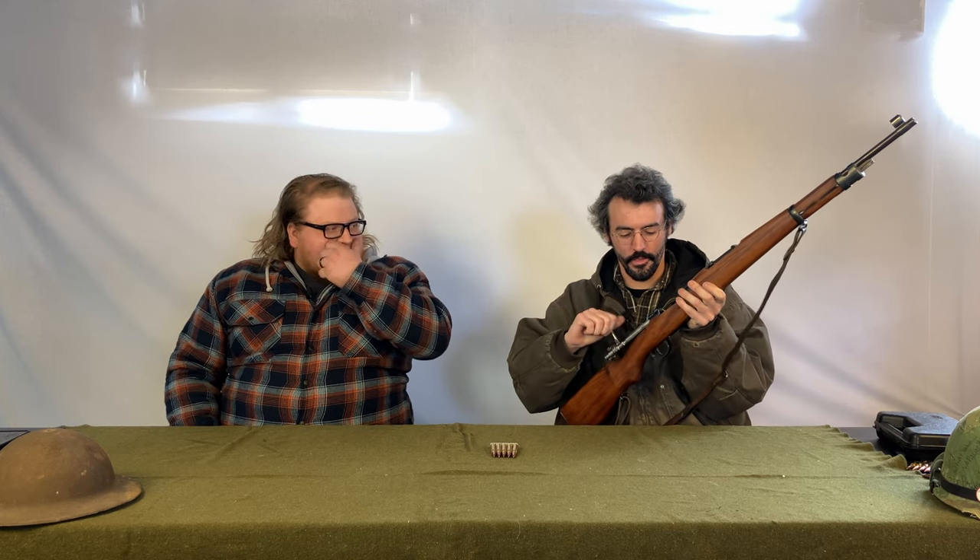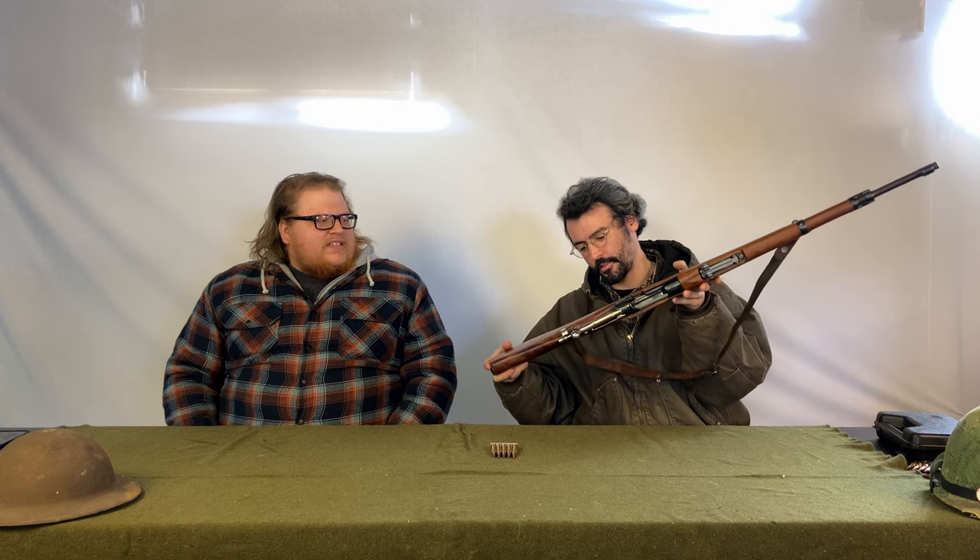Like most Mausers of this period, it's pretty much a derivative copy of the K98. It's smooth like a Mauser, but not as smooth as a Swedish Mauser - Swedish Mausers are the cream of the crop. I do have a Czech Mauser and it's about the same. The wood is notably thick - the wrist on this is like a brick, like a Mossberg 500 with a wood stock.